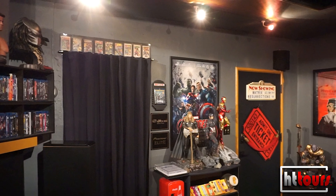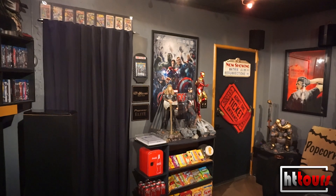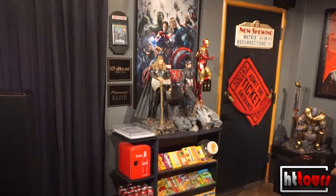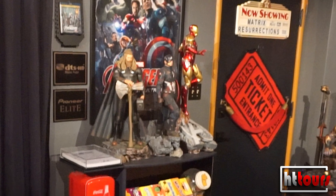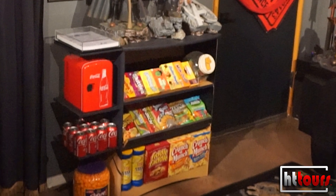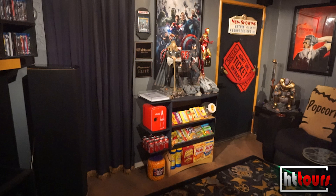Over here you'll see the Trinity Three — my quarter-scale statues from Iron Studios — above the concession stand. That concession stand is actually a converted bookcase I purchased from Target some time ago. I added candy shelves and a mini fridge that actually works.